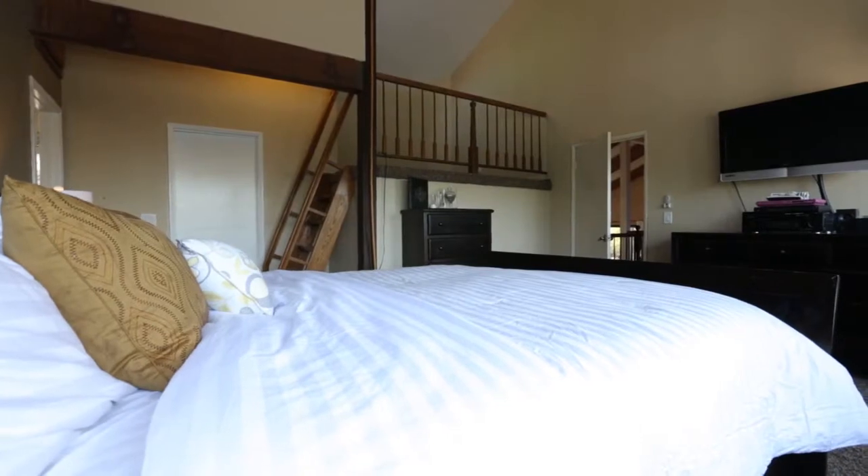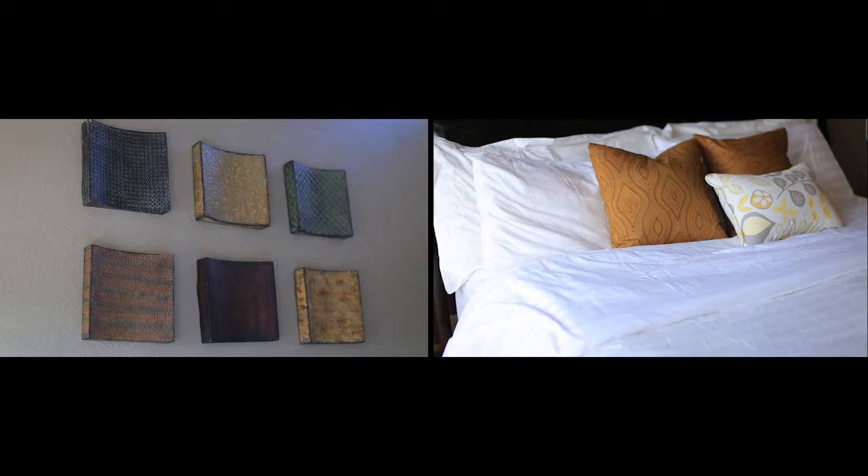A short walk down a window-lined hallway and you're at the entrance to your master suite, which includes a generous walk-in closet and a beautiful private loft.